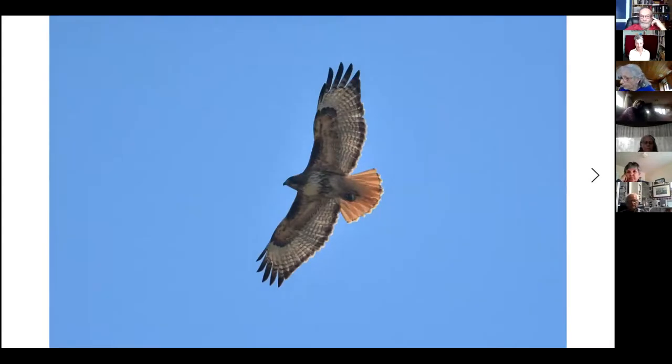Of the large hawks, the red-tailed hawk is pretty much our only regularly occurring large hawk — the only one that breeds in the valley. Sometimes in migration or early winter we may get some others passing through, but the red-tailed hawk is resident and does breed in the valley.